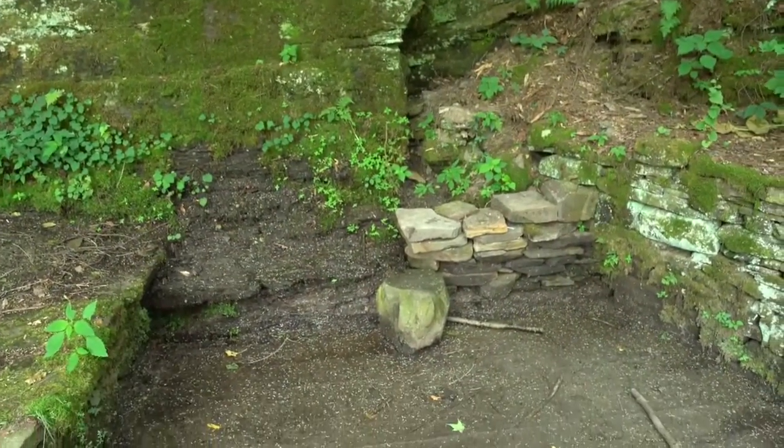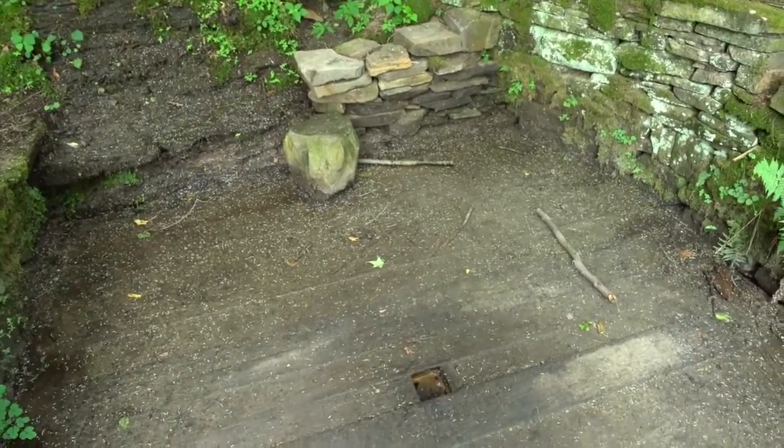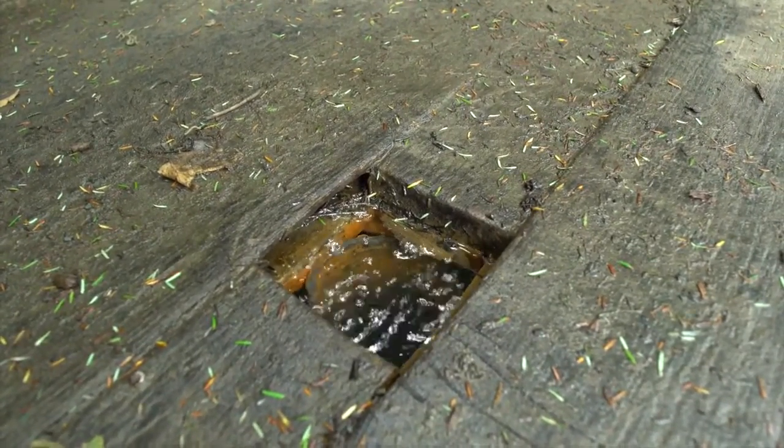Another beautiful feature here is the Salt Spring, which is originally what the park was named for, obviously. It was used by the Native Americans as a source of salt, and also by the early settlers in the area.